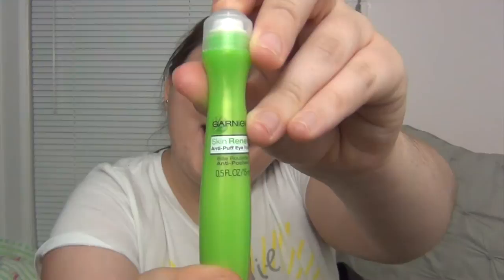I forgot about this. It is the Garnier Skin Renewal Anti-Puff Eye Roller. I haven't used this in a long time. This is supposed to alleviate the puffiness from the bottoms of your eyes. You're supposed to put this on daily. I don't really use it that much, but I carry it with me.